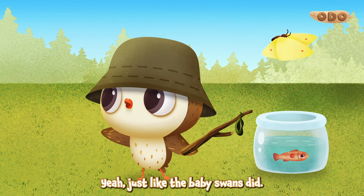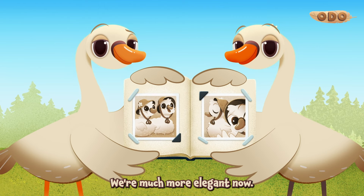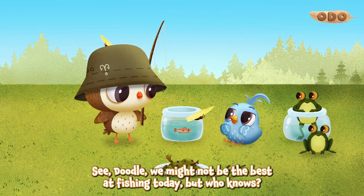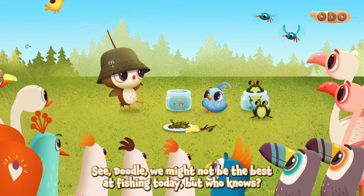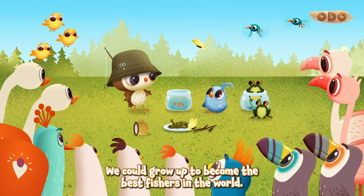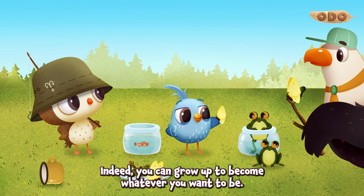Yeah, just like the baby swans did. It's true. Changed for the better — we're much more elegant now. See, Doodle? We might not be the best at fishing today, but who knows? We could grow up to become the best fishers in the world. Indeed, you can grow up to become whatever you want to be.